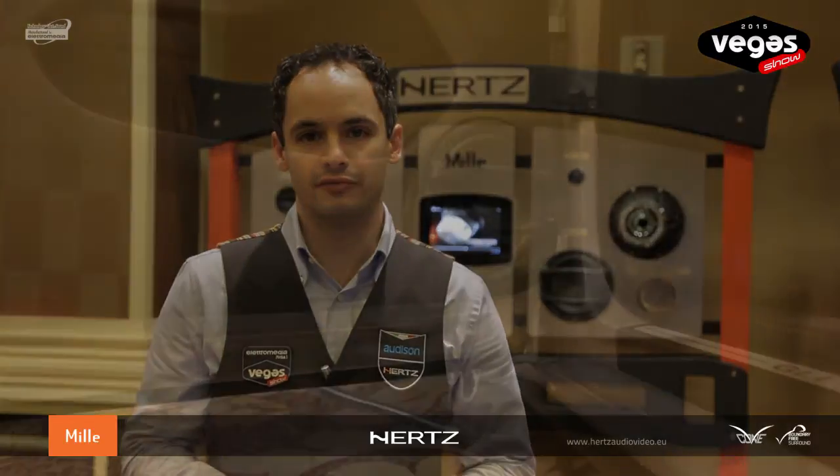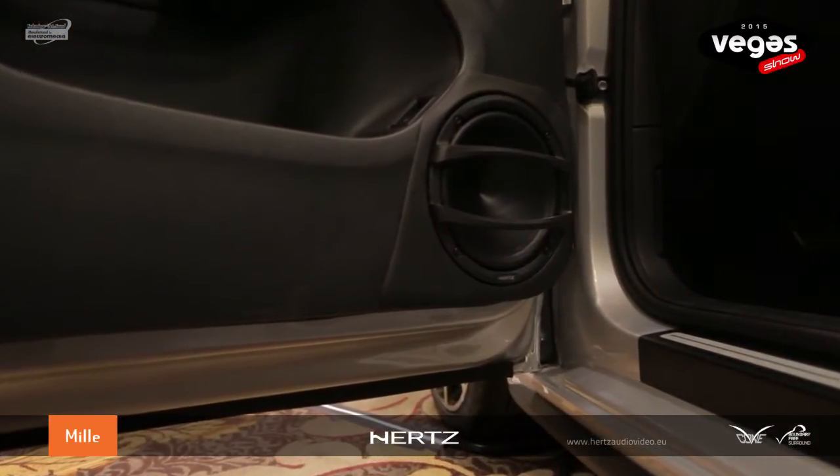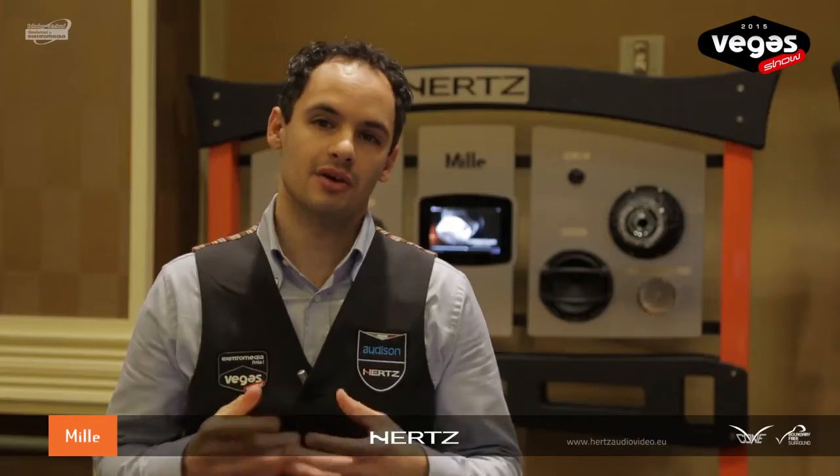The ML1800 and ML1650, Mille Legend's 7-inch and 6.5-inch Neodymium woofers, adopt V-Con technology to provide exceptional dispersion at mid-high frequencies. The boundary-free surround geometry provides the ability to achieve a wider emission surface compared to traditional surround design, allowing the cone to move a bigger mass of air, thus increasing acoustic pressure and lower frequency response.